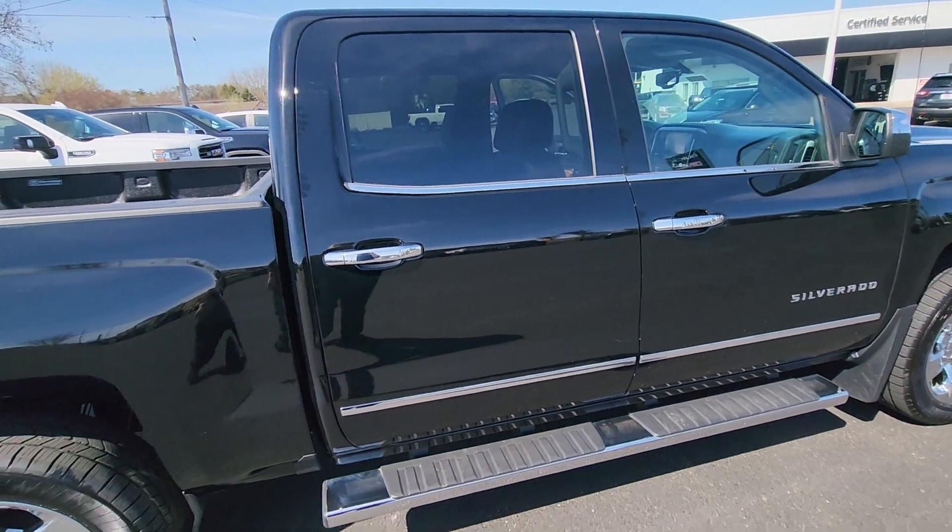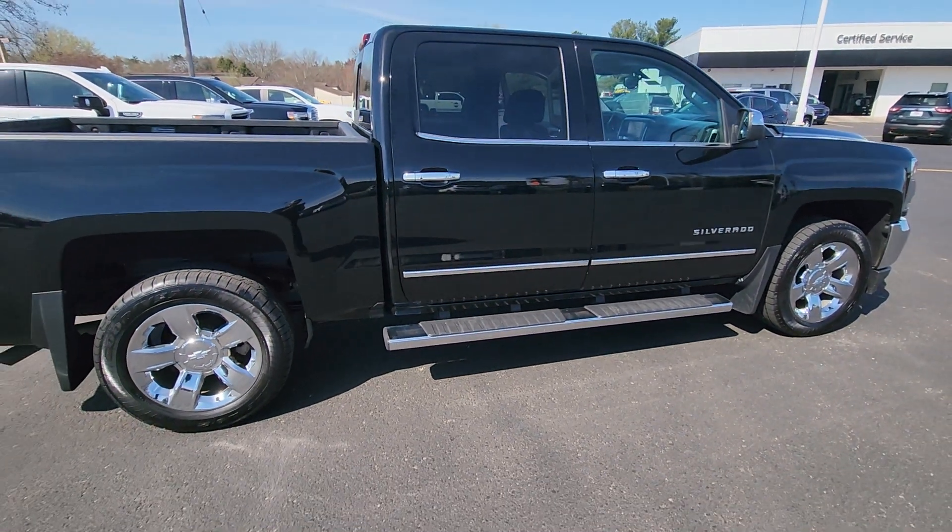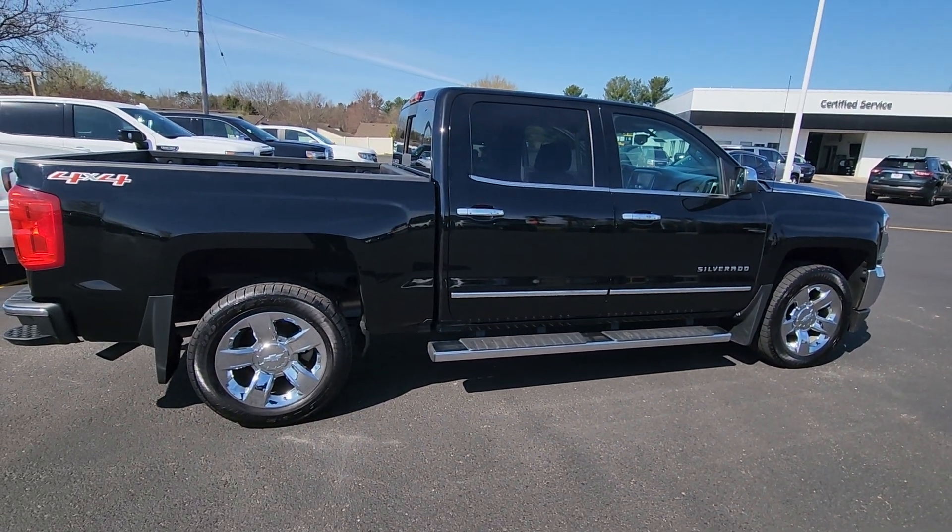Any questions, give us a call at Johnson Motors here in Menominee — 715-235-1000.